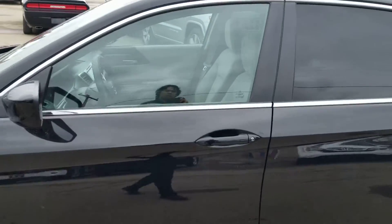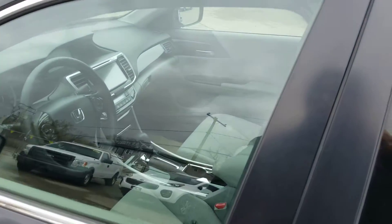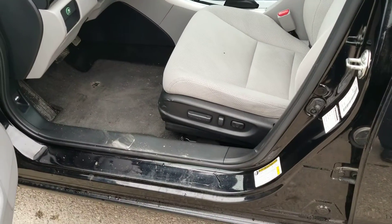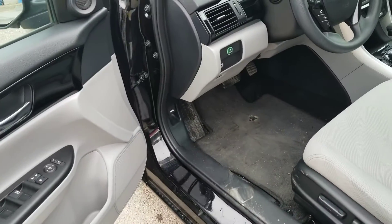Starting here with the driver's side. Walking up, you do have all monochromatic paint, the gorgeous full gray interior with full power driver seat, power windows, mirrors, and locks.